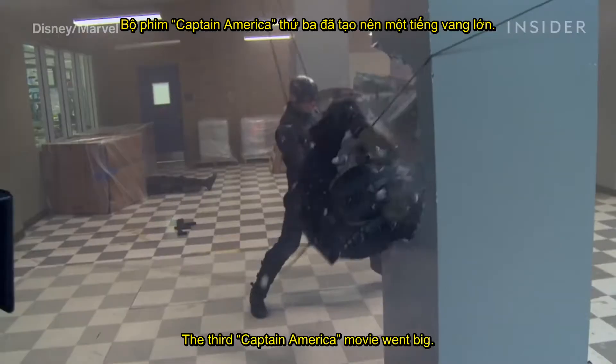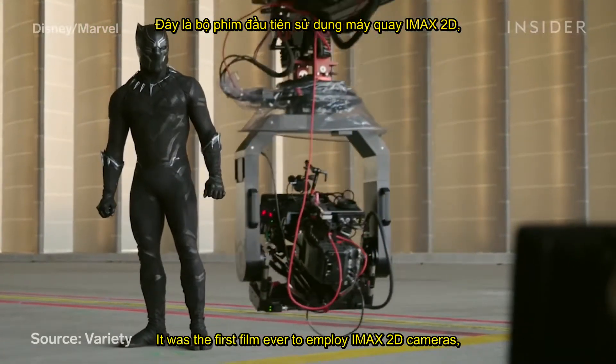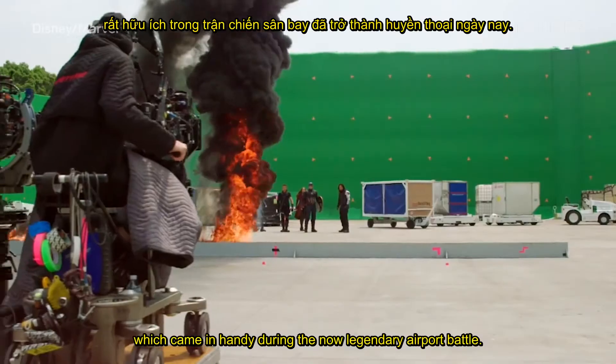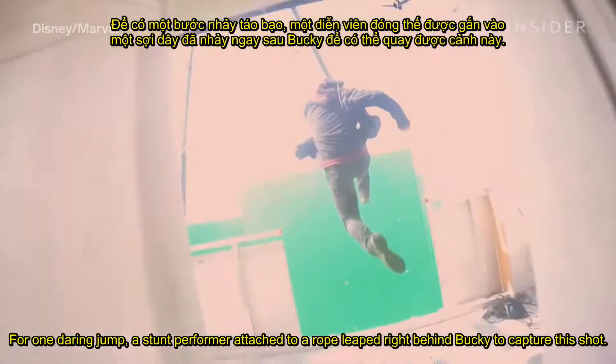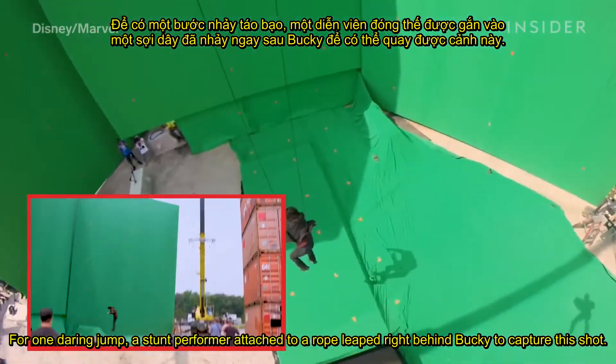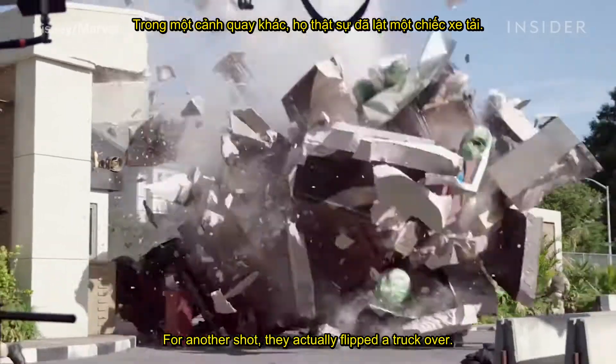The third Captain America movie went big. It was the first film ever to employ IMAX 2D cameras, which came in handy during the now legendary airport battle. For one daring jump, a stunt performer attached to a rope leaped right behind Bucky to capture this shot. For another shot, they actually flipped a truck over.